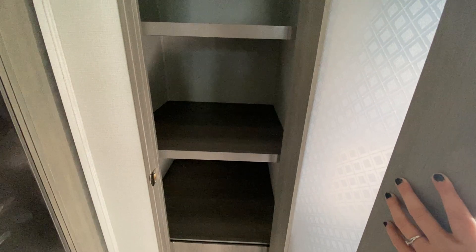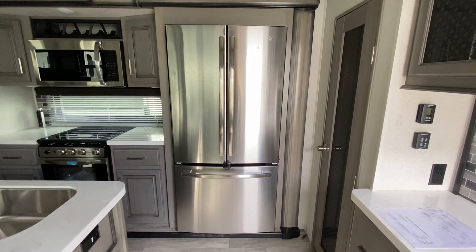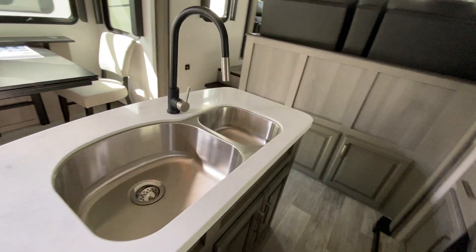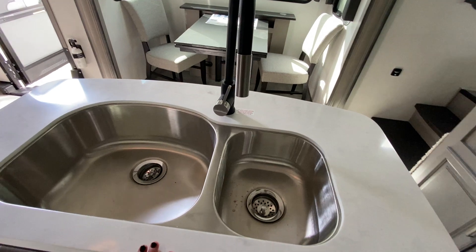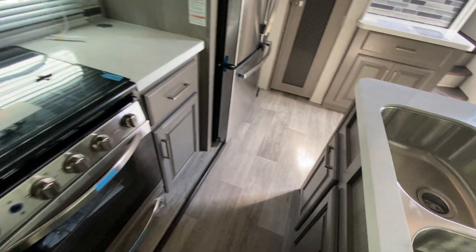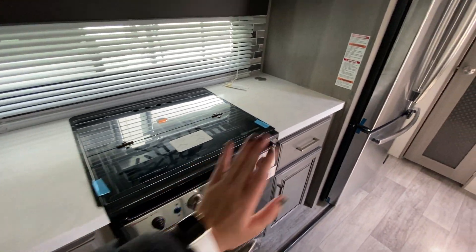To the left we have pantry storage with lots of room for cleaning supplies or dried and canned goods. You have a residential size stainless steel fridge in this camper — it's bigger than my fridge at home with tons of room. Your island is right across with a 70/30 split stainless steel sink with a pull-down nozzle and storage below it. There's also a hidden trash compartment so you don't have to smell it. Across from your island you have your stove and oven with storage and counter space on either side.